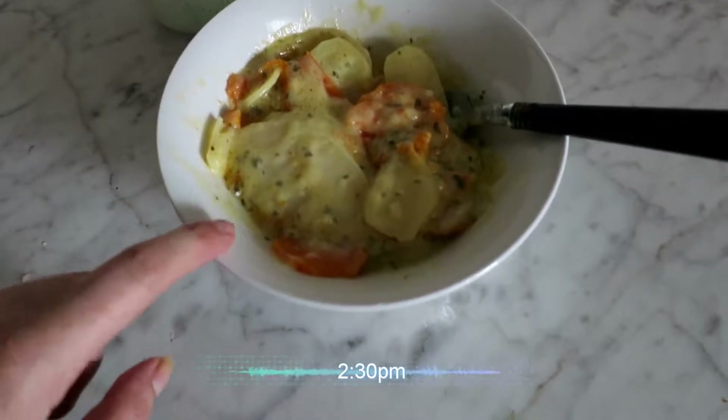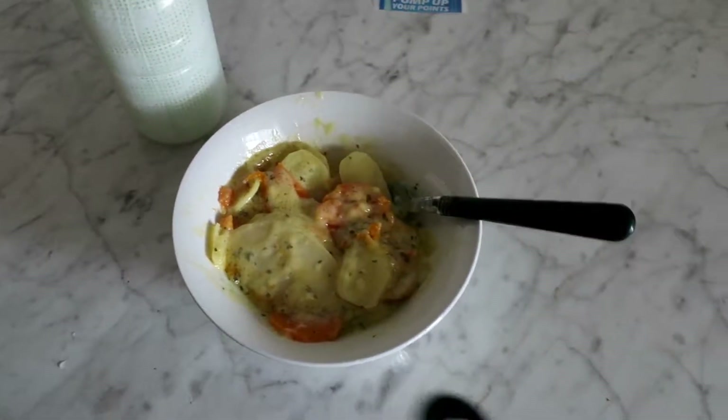Afternoon snack time. Leftover potato bake, water, and a piece of ginger that I forgot to have for my lunch.